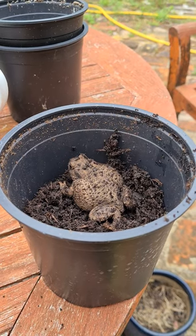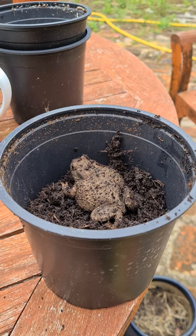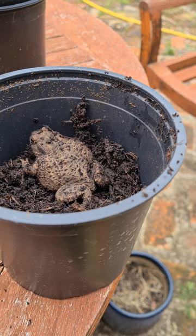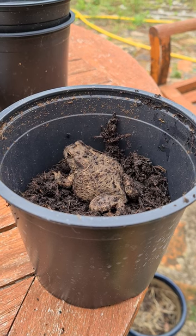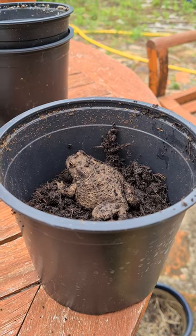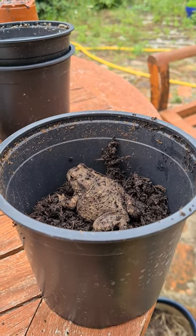So there I was filling up my pot with compost, and look what I found in my compost bag — it's a frog! I've now got to find somewhere to let it go. It was a bit of a surprise; I thought it was a bit lumpy. Don't know how it got in there, because I thought the bag was closed up.